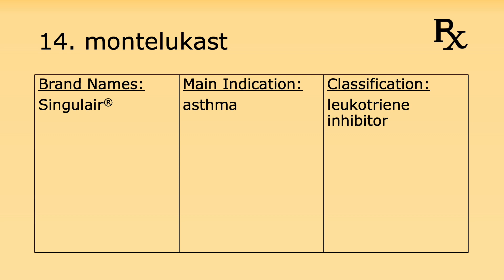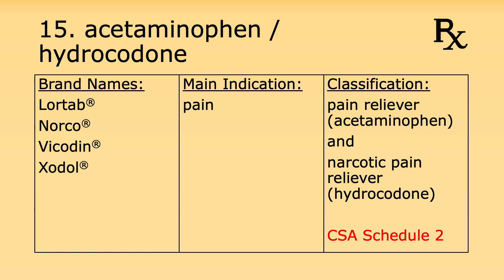Number fourteen is montelukast. Its brand name is Singulair. It's used for asthma and it's a leukotriene inhibitor. Number fifteen is the combination drug of acetaminophen and hydrocodone. Its brand names are Lortab, Norco, Vicodin, and Zydone. It's used for pain. Acetaminophen is classified as a pain reliever while hydrocodone is an opioid pain reliever. Under the Controlled Substance Act, it's considered a Schedule 2 controlled substance.